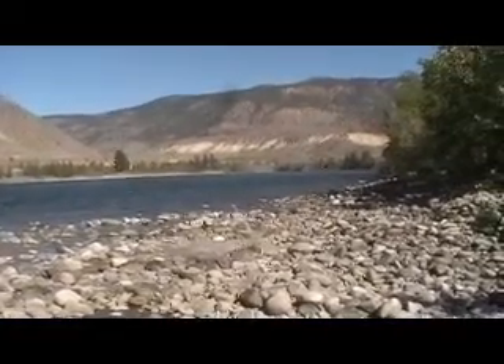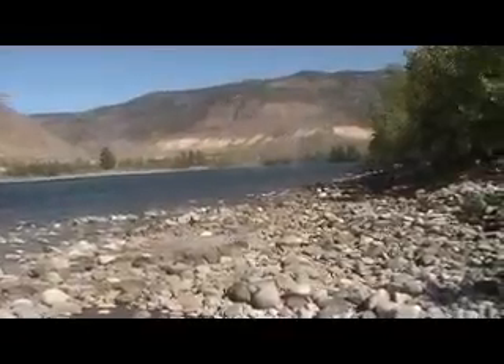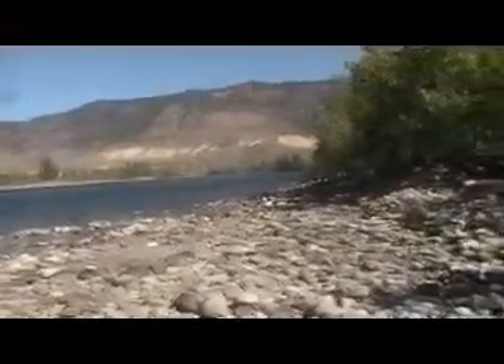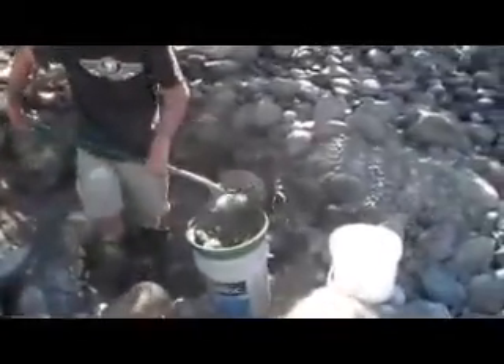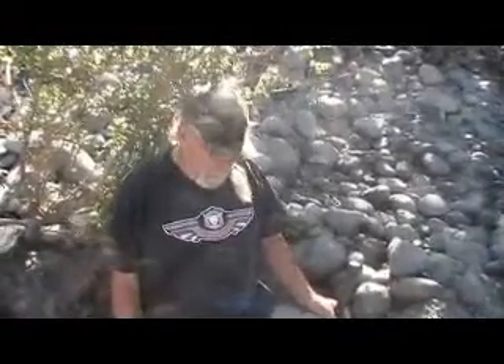It is October 11th, 2013. We're on the Thompson River and we have Kevin and Evelyn here doing some gold panning. Kevin, what are you doing just now? We're down here at Spencer's Bridge on the gravel bar, where there's nice rounded river rock — that's where you find some of the washed-up gold.